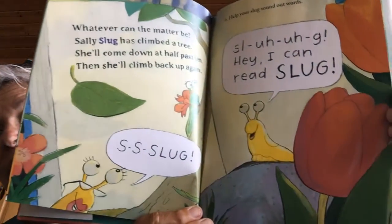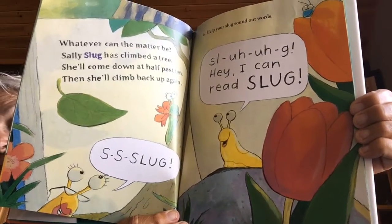Whatever can the matter be, Sally's slug has climbed a tree. She'll come down at half past ten, then she'll climb up again. Slug. Help your slug sound out words. Slug. Hey, I can read slug! Slug.